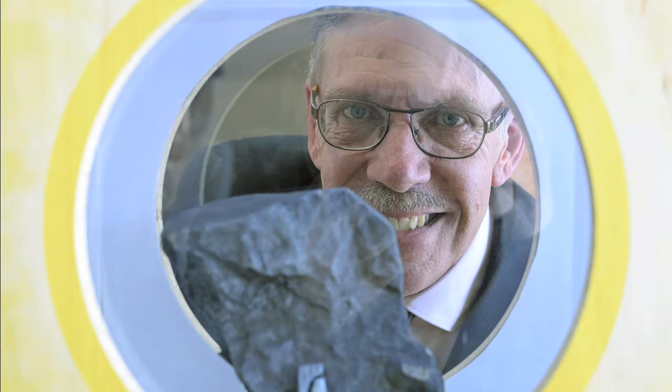I think there's a lot of significance from a public education perspective. It's a chance for people to come in and see what a chunk of meteorite looks like. We get a lot of visitors bringing in pieces of rock wondering if they've found a meteorite — if it's a little bit heavy and you think maybe it's a meteorite.